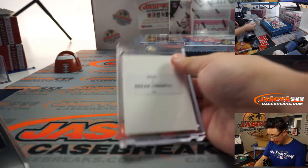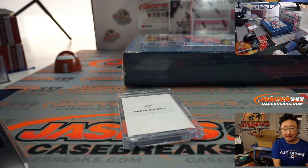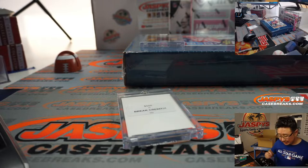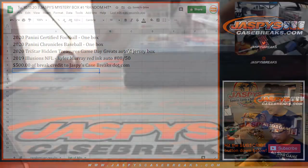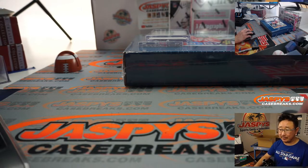Break credit — $500 of break credit. So that's JaspisCaseBreaks.com. Someone's going to win $500. How much was a spot? $300 a spot? All right, that's some good profit right there.